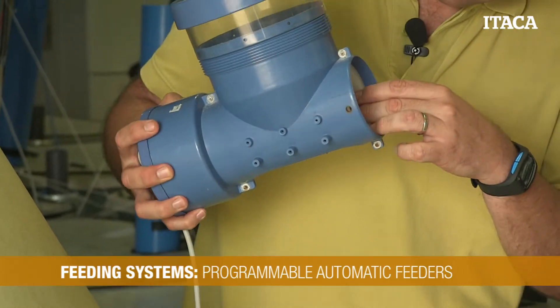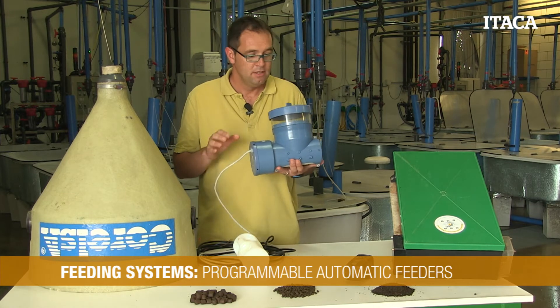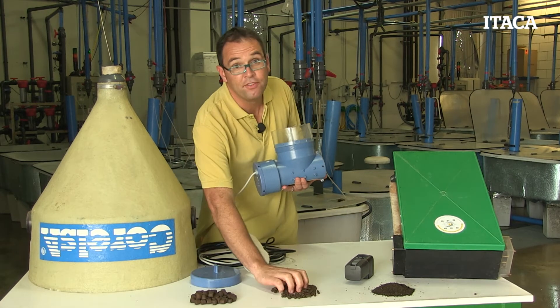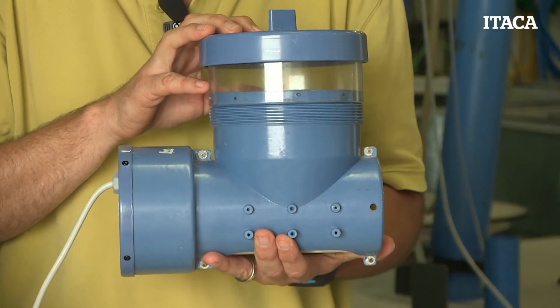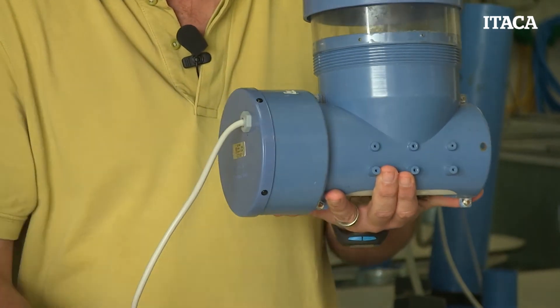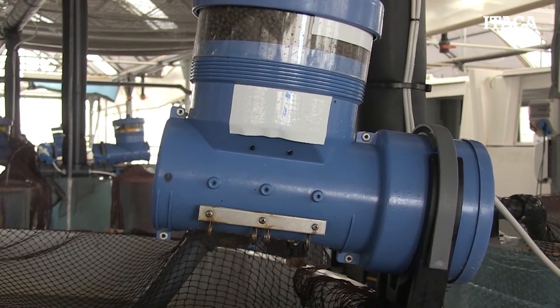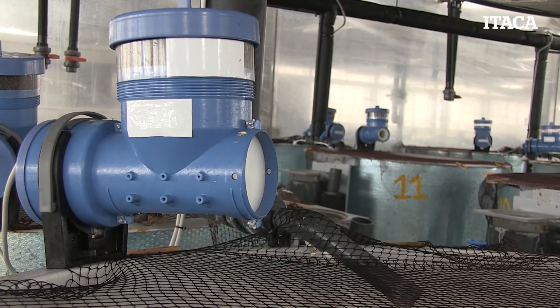This type of automatic feeder doesn't need batteries like the previous one; it is connected to the electricity by a cable cord. These feeders have different parts: a little silo where we put our feed with a cover in order to prevent humidity from spoiling the feed, a motor that turns a drum, and whenever the drum turns around an axis it starts to distribute feed from the bottom. These feeders have the advantage that we can program them many times per day, so we can use them as desired for feeding our fish.